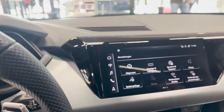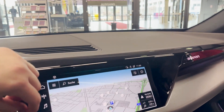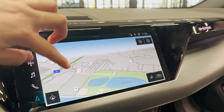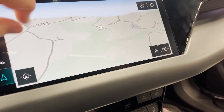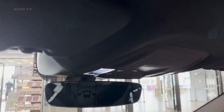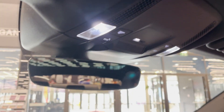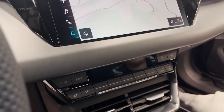It stands out in terms of its exterior design, which features a low and wide stance, giving it a commanding presence on the road. Its sleek, aerodynamic body is not only visually appealing but also contributes to the vehicle's impressive efficiency. The sculpted lines and bold details evoke a sense of speed and agility, while the distinctive LED headlights and taillights serve as a hallmark of Audi's commitment to innovation and design excellence.